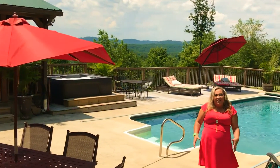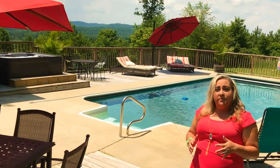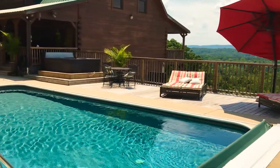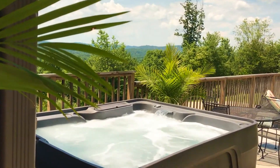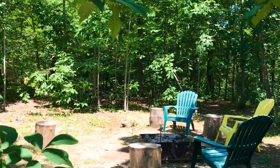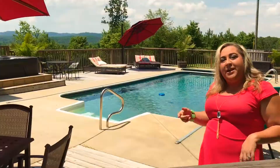Welcome to Lookout Mountain Cabin. This scenic cabin is located on 40 acres. It's six bedrooms, three and a half baths, comes with an in-ground swimming pool, hot tub, gorgeous mountain views, and an awesome bonfire pit. Let's go take a look.